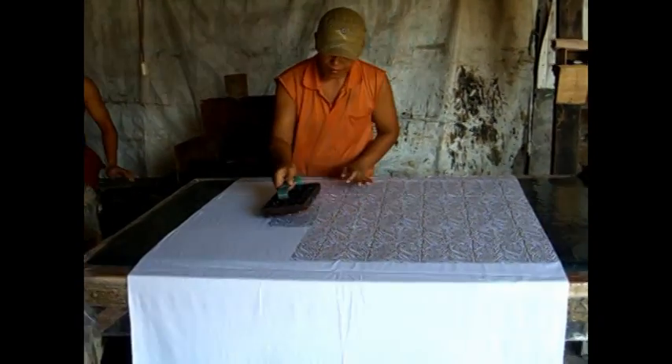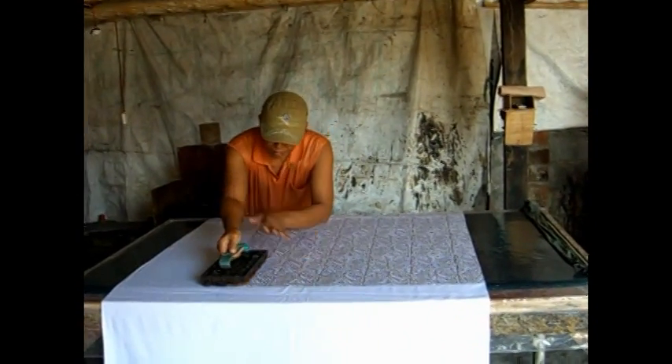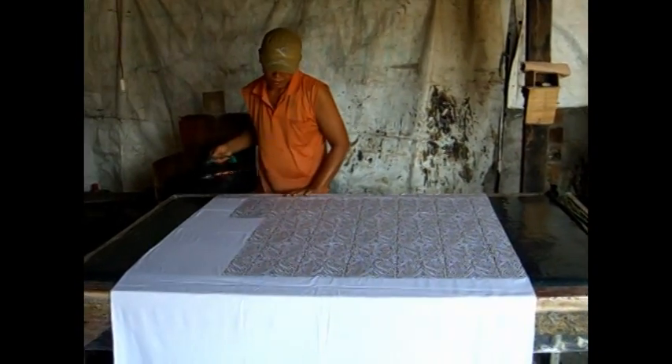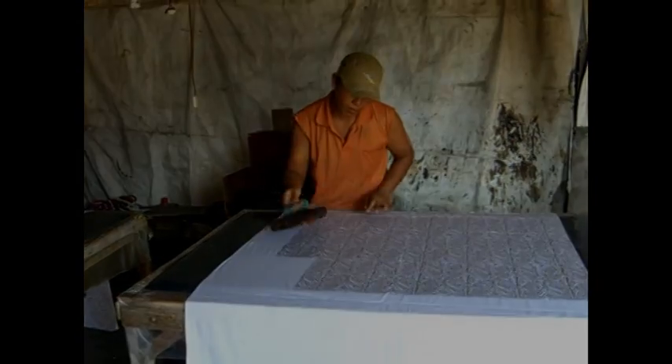After they dry it, it sits in the sun for approximately two days to dry totally. And then they will boil the wax off. And then where the wax was, it'll still be white. And then they'll turn around and dye that a different color.